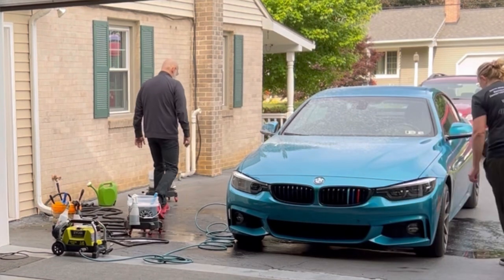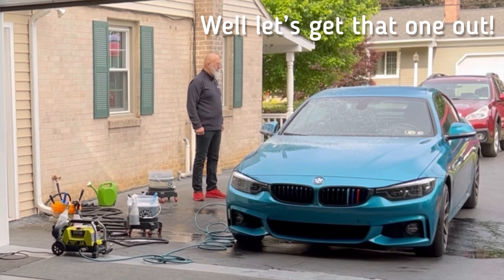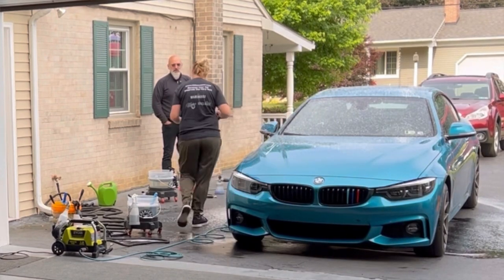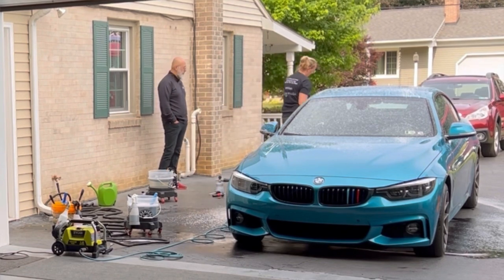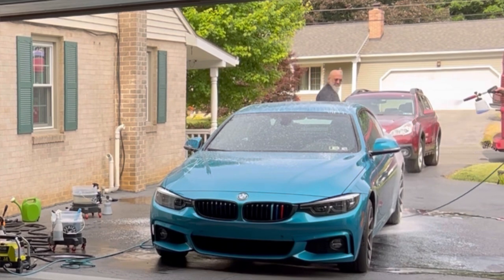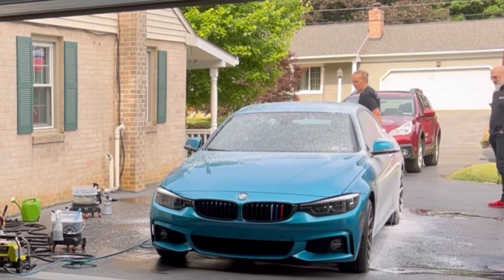Ivan notes: when your MTM foam cannon wears out, get an MJJC. He asks about the orifice size — the 1.1 orifice that comes standard may not be optimal. The smaller orifice in the box will give better foam with a low-flow pressure washer. The difference in foam performance between the MJJC and the traditional MTM is immediately noticeable — significantly more foam.